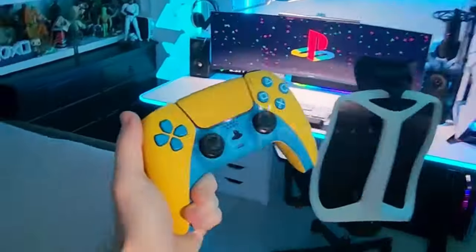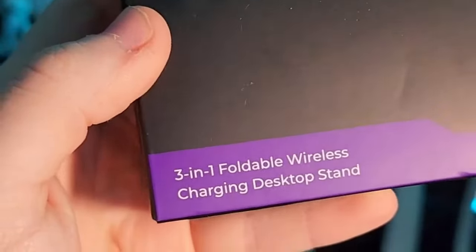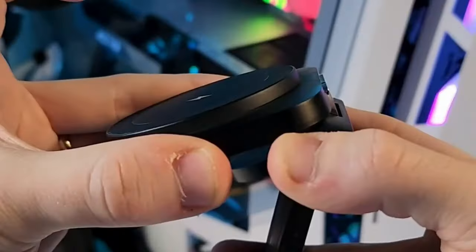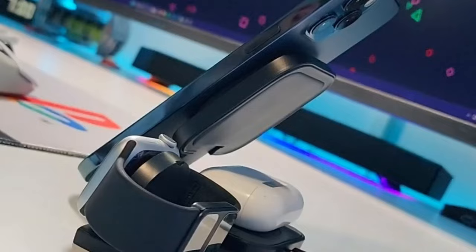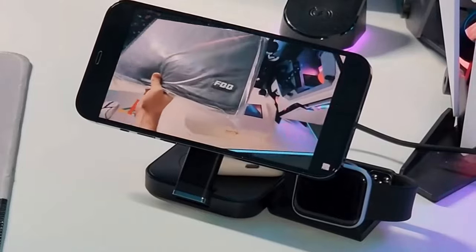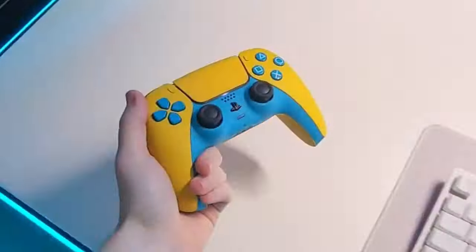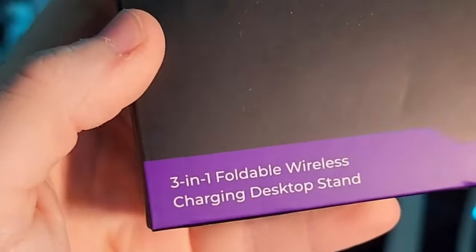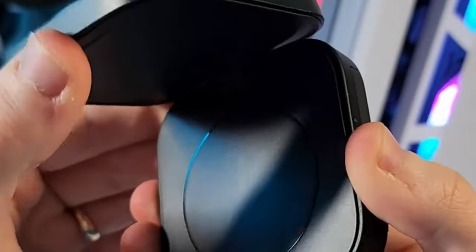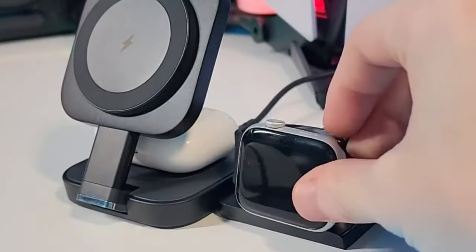On number two: the Lysen 3-in-1 charging station — the ultimate travel companion for your Apple devices. It's designed exclusively for the Apple family, handling your iPhone, Apple Watch, and AirPods all at once. Say goodbye to messy cables and hello to a tidy, organized space whether you're at home, the office, or on the go. This foldable charging station delivers up to 15W fast wireless charging, effortlessly aligning with MagSafe. It's also smart — it stops charging once your device hits 100%, keeping your battery healthy.